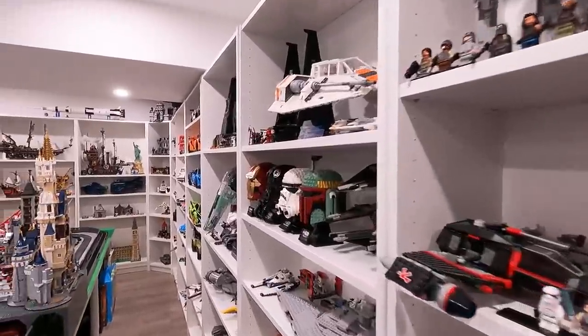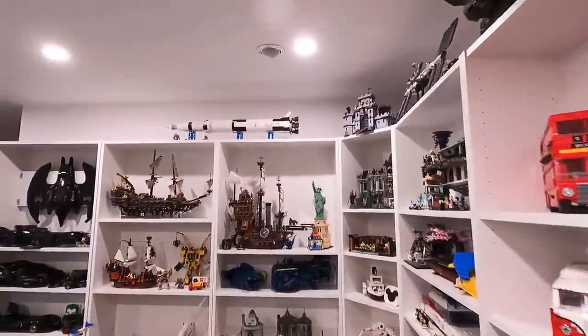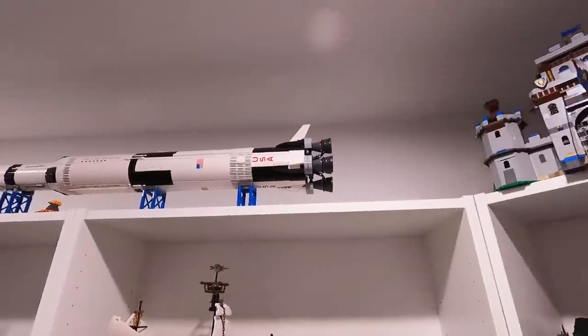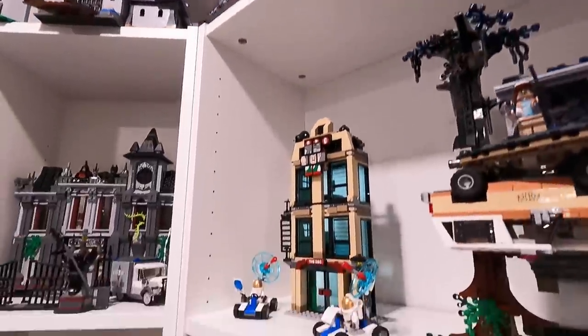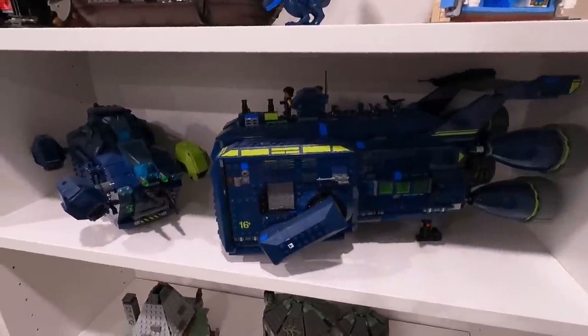In addition to those two space shuttles, I have a few other space sets here in the Lego room. Of course we've got the Saturn V up top, then we have the International Space Station, and then down here we have the NASA Apollo 11 Lunar Lander. Benny's spaceship is one I don't have that I'd really like to get, but I can't wait to get this one at the Lego store today, build it, and work out how we're going to place it in the Lego room.